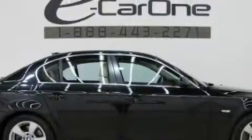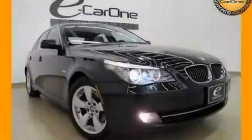This BMW has had only one owner, and it qualifies for the Carfax buyback guarantee. This car won't last long at this price. Call and arrange a test drive now.